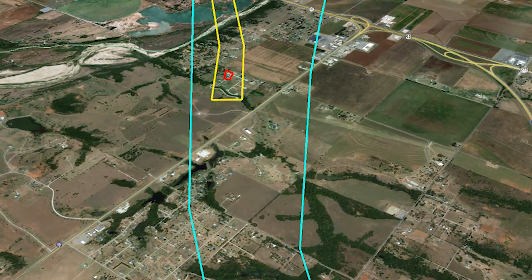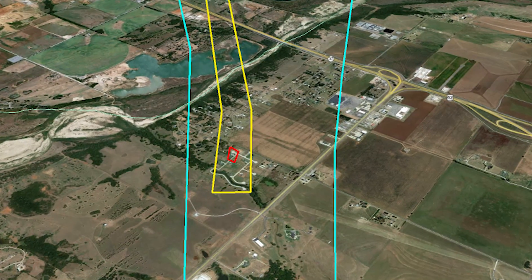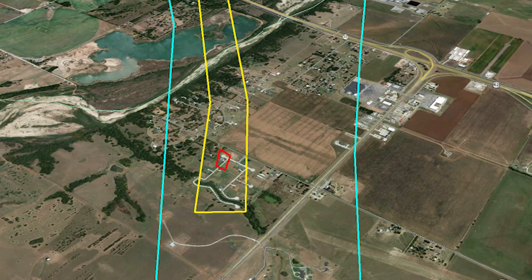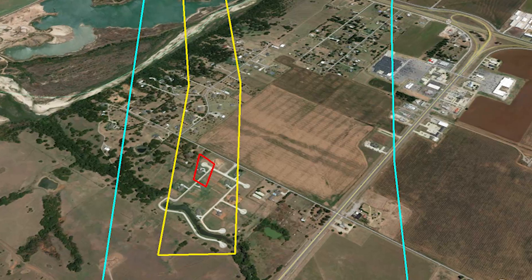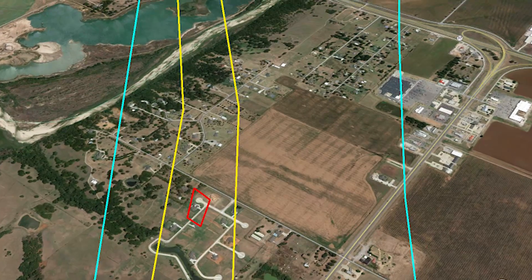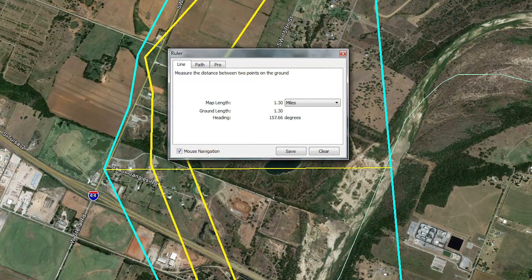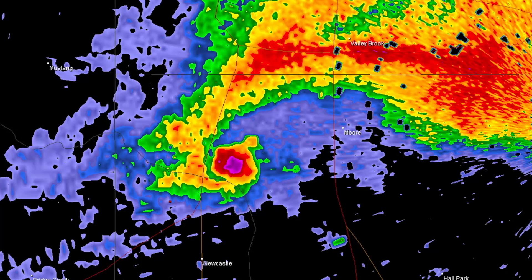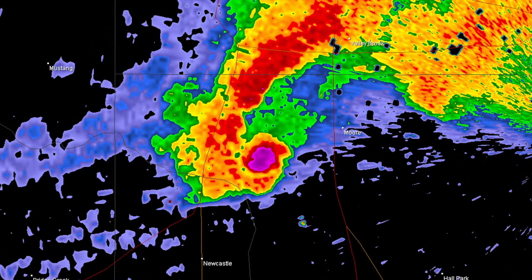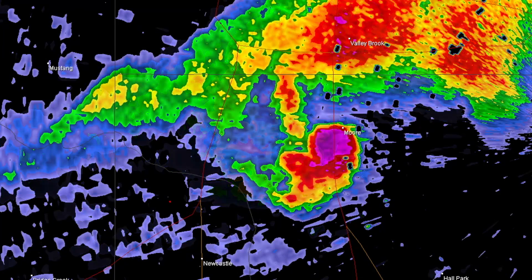Once the tornado crosses Northwest 32nd Street and begins approaching Interstate 44, we begin to see our first signs of EF3 and EF4 damage caused by winds between 136 and 200 miles per hour. The tornado crosses Interstate 44 at EF3 strength and is now heading right for the heart of Moore. It's at this spot where the tornado reaches its maximum width, an estimated 1.3 miles wide. Meanwhile, National Weather Service radar now begins to show the telltale signs of a violent tornado — a massive area of debris, called a debris ball, circulating thousands of feet above the ground.